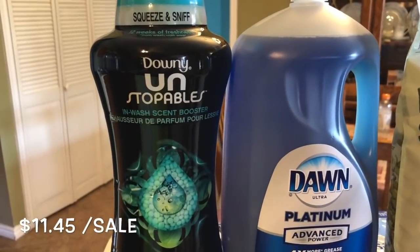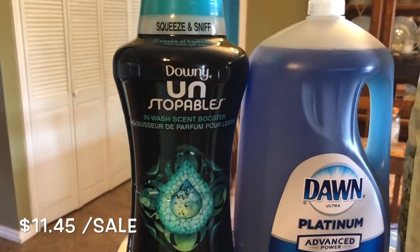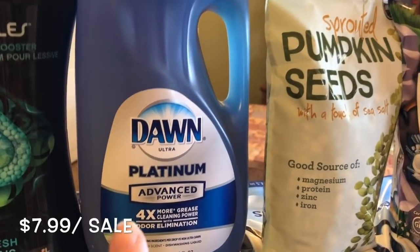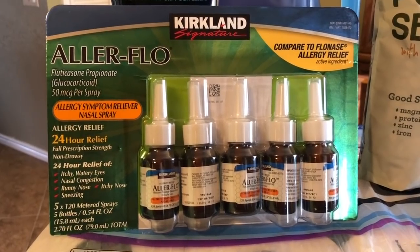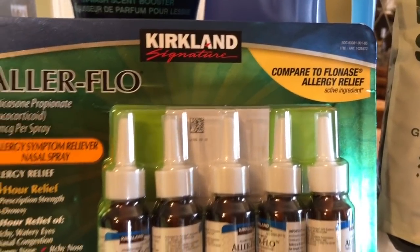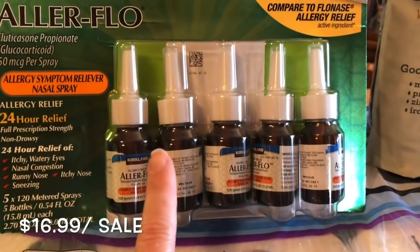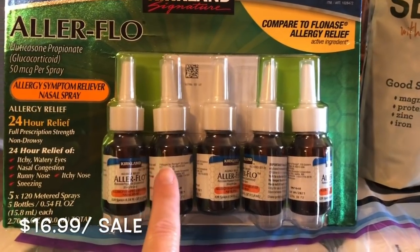I picked up the Downy Unstoppable Beads because those are on sale right now. I love those — they make your clothes smell so good. Same thing with the Dawn dish soap, it's on sale right now. And allergies are in full force, so we picked up some Allerflow, which is basically the Kirkland brand of Flonase. Hopefully that's going to help with our allergies, and that's on sale too — perfect timing for allergy season.